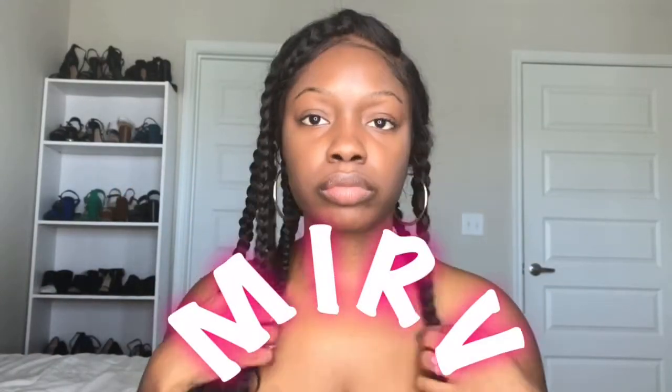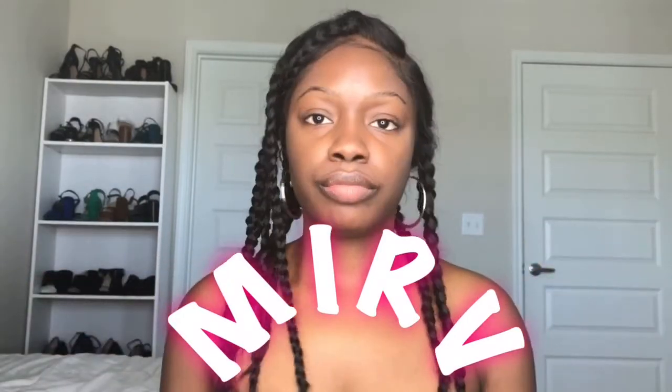Hi guys! Welcome or welcome back to my channel. My name is Merv. Today is my first Get Ready With Me video. I'm really nervous but also really excited. So before I puss out, let's get started.